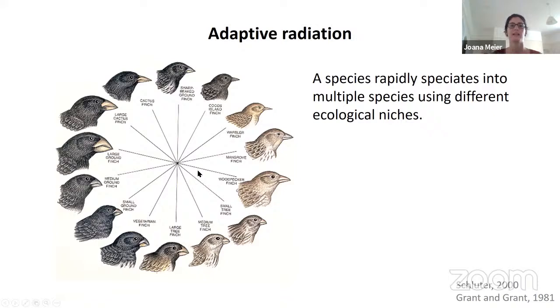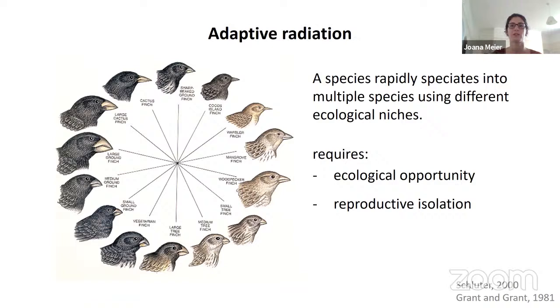The most famous example are Darwin's finches on the Galapagos Islands, where one ancestral finch colonized the islands and then split into many different finch species that utilize different seeds as food resources and have adapted via different beak sizes and shapes. For an adaptive radiation to occur, it requires ecological opportunity and some reproductive isolation to ensure species can adapt to different ecological resources without completely mixing.